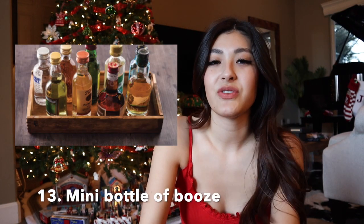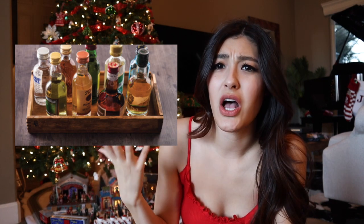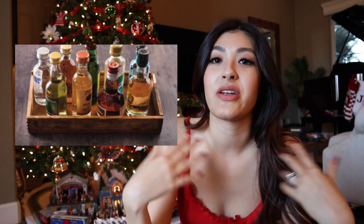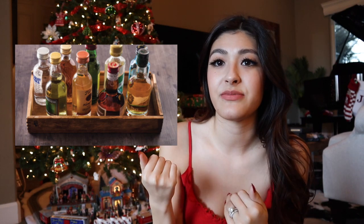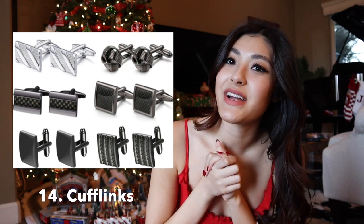Then we have a mini bottle of booze. If you go to the liquor store they'll have little mini bottles, usually around a shot or two. This is a really good idea because you can get an assortment and they can try different types. Or if you know their favorite brand and the bottle is small enough you could put the full bottle in the stocking. If the guy is just getting into it and doesn't know his favorite brand yet, this is a great way to give him a little taste.